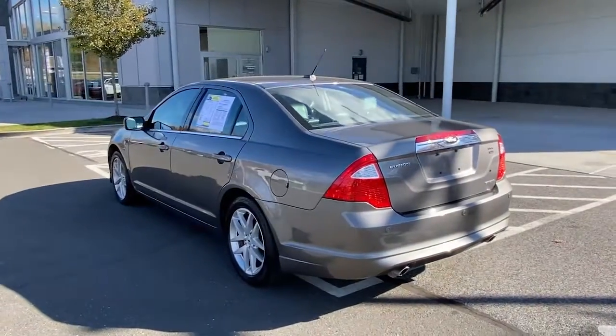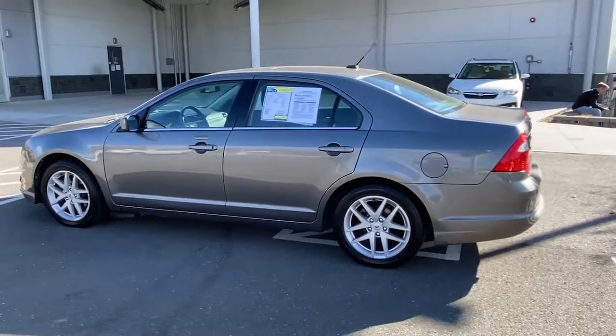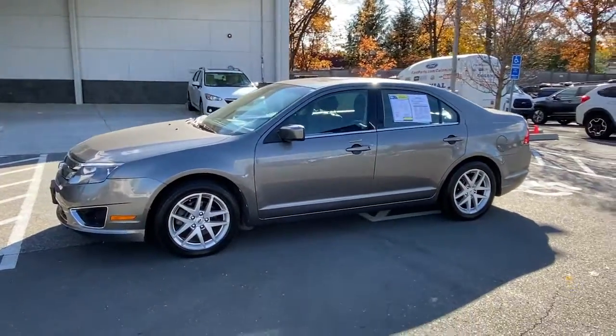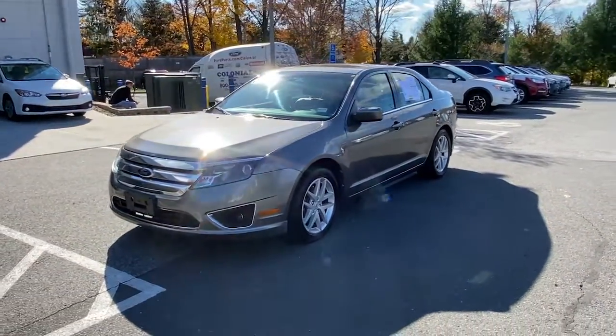The following are some of this vehicle's highlighted options: keyless entry, power passenger seat, satellite radio, leather steering wheel, traction control, intermittent wipers, cruise control, power windows, CD player, and climate control.